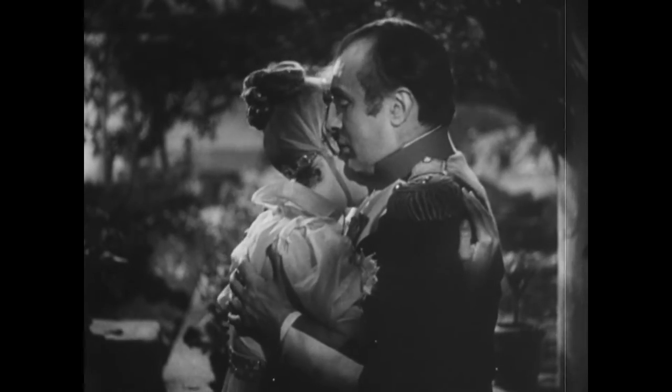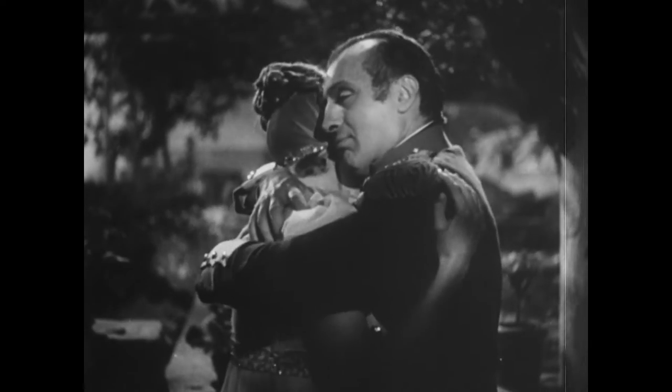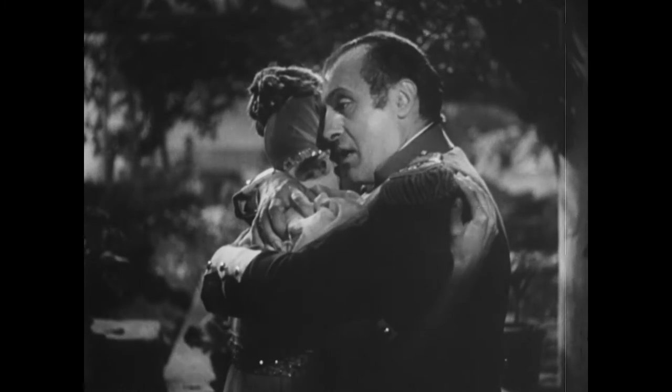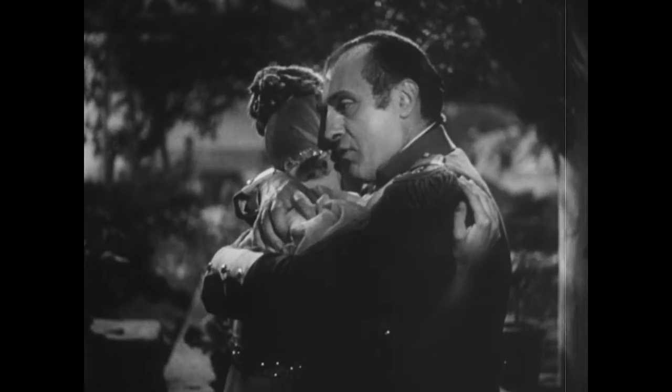I've waited for this moment so long. You were right — my marriage was fatal to me.